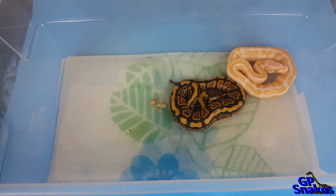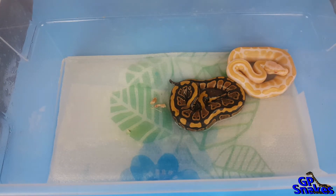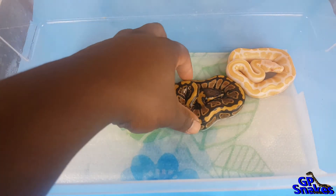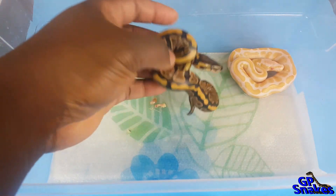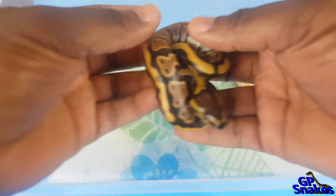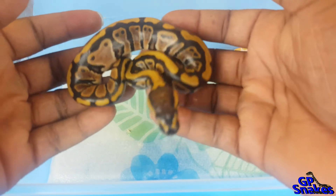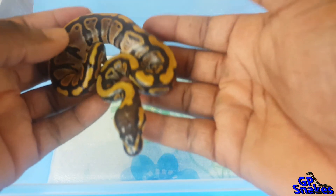Alright guys, here they are out of the egg — the last clutch of 2017. Once again the pairing was my clown het albino male to my 100% het albino female, 50% het clown female. So I didn't get any clowns in this clutch, which sucks, but I only had two eggs. Out of two eggs, pretty good odds — I got this 100% het clown, 66% het albino.